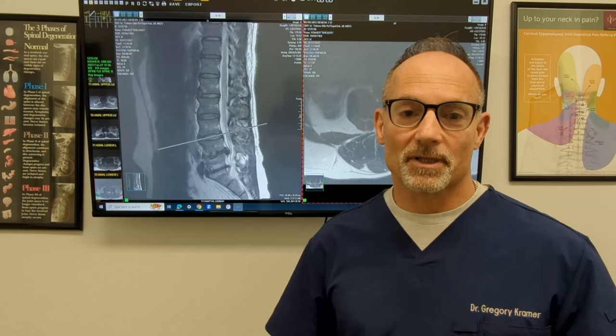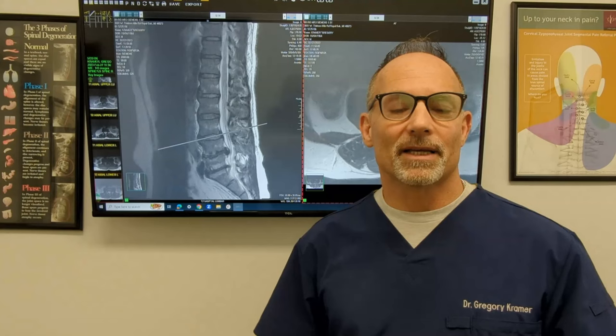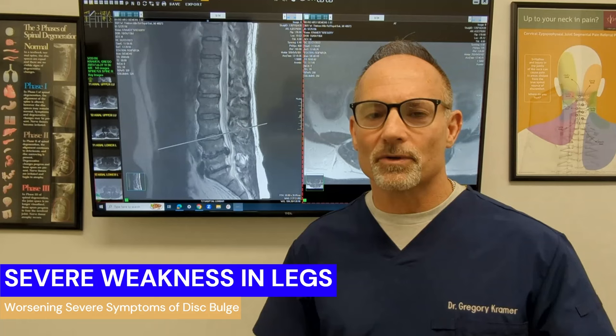Number two, you have something called saddle paresthesia. That means if you were to sit in a horse saddle, you would have numbness all along the inside of your thigh that would touch the saddle. And severe — I don't mean a little bit of weakness — I mean severe weakness in the leg. So if you have any one of those signs, get to the emergency room ASAP.